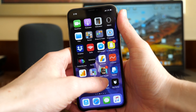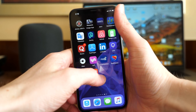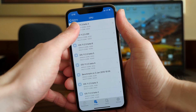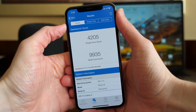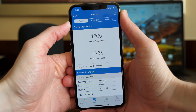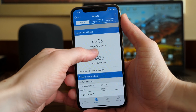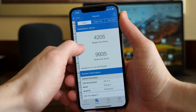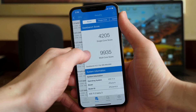I want to talk about battery and performance in iOS 11.3. I ran a Geekbench test on iOS 11.3 Beta 3 specifically and I got a really low score — one of my lowest scores on my iPhone X since I started using it in November when it was released. I got 4,205 on the single core score and 9,935 on the multi-core score, so very low.